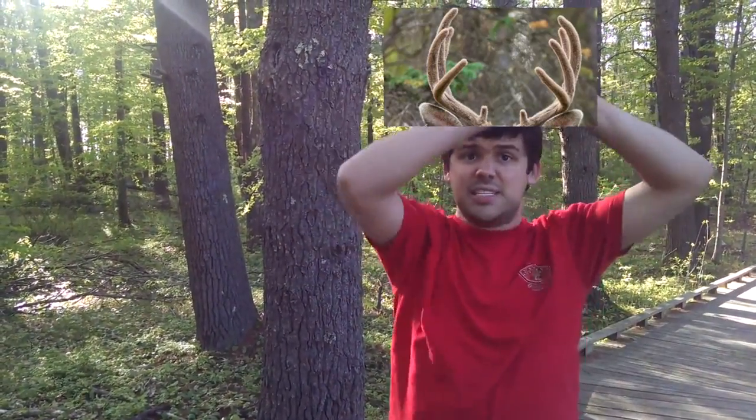The females sometimes have antlers, and they sometimes don't, but the males always have antlers. And the difference between horns and antlers is, antlers have these spikes called tines sticking out of them, and horns don't. That's how you can tell the difference between horns and antlers.